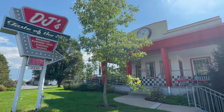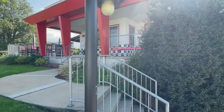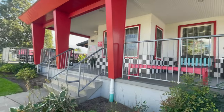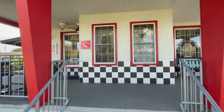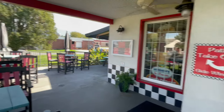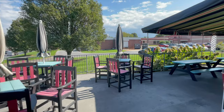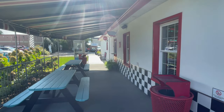Step back in time at DJ's Taste of the 50's Restaurant. This themed restaurant offers tried and true 1950's favorites such as burgers, fries, and shakes, as well as a traditional breakfast and lunch menu including salads, sandwiches, and entrees. You'll be delighted by the 50's style furnishings, menu selections, and outstanding service reminiscent of the good old days.